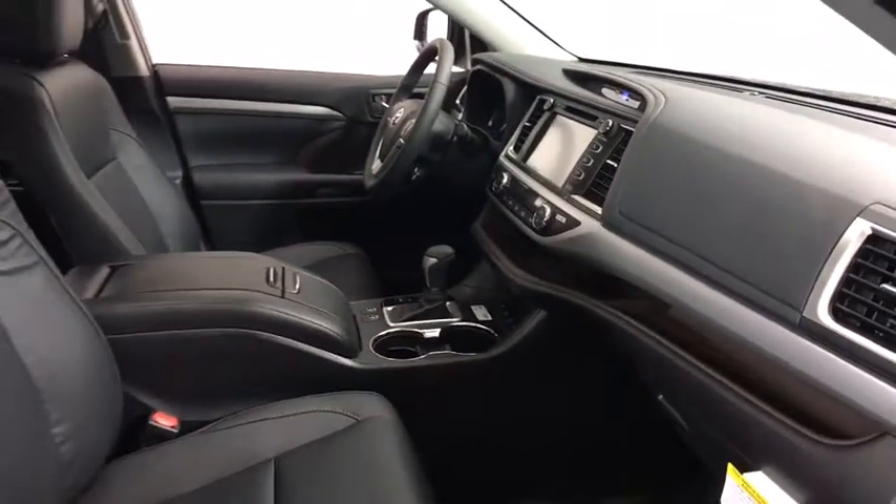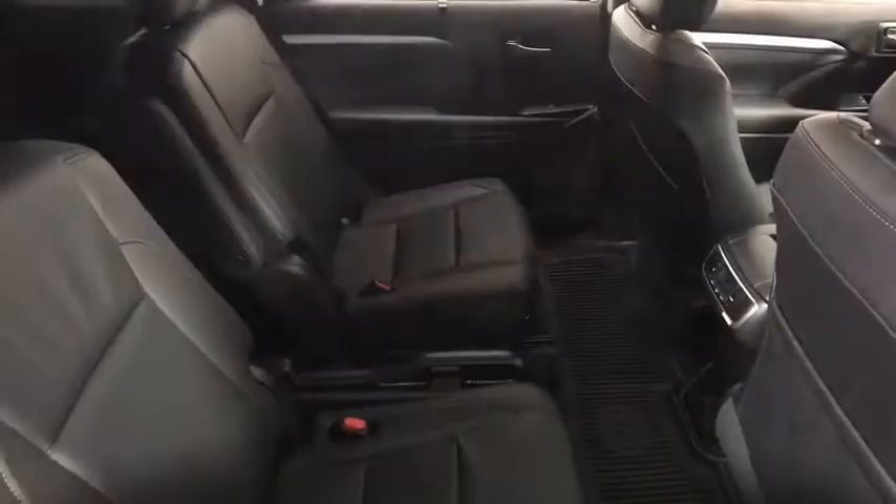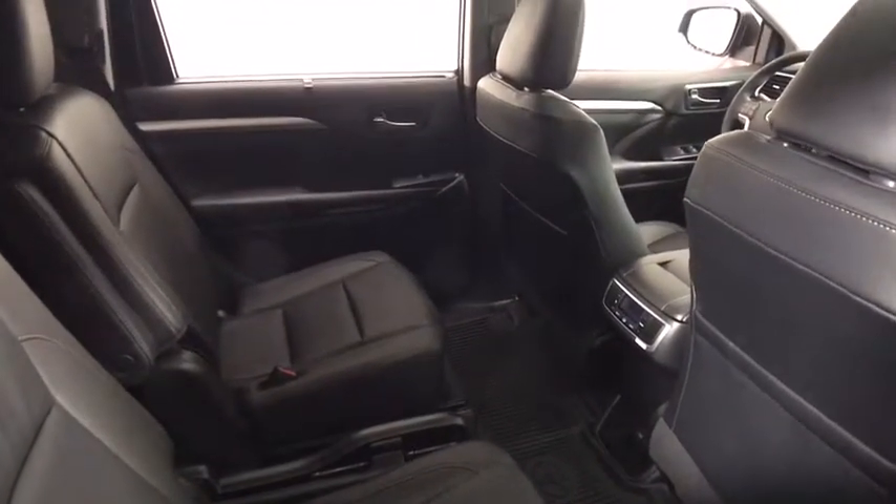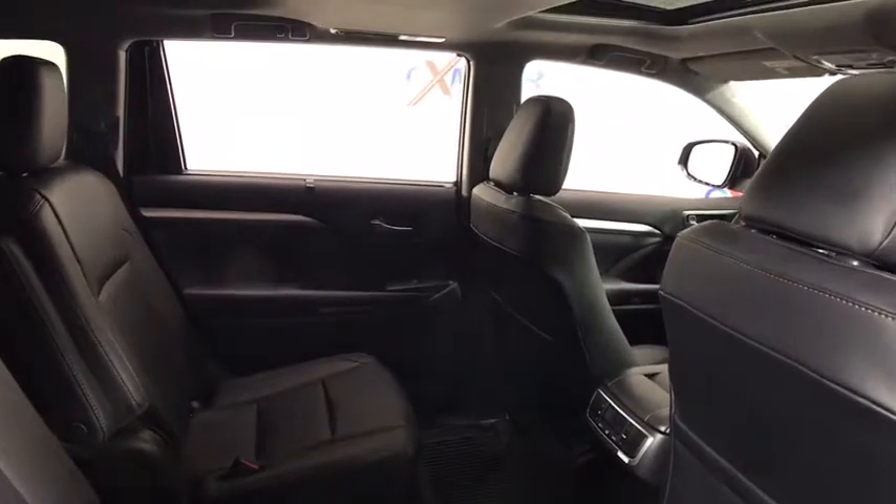Fog lights, CD player, power windows, rear window defroster, electronic stability control, trip computer, heated front seats, tachometer, remote keyless entry, power moonroof.